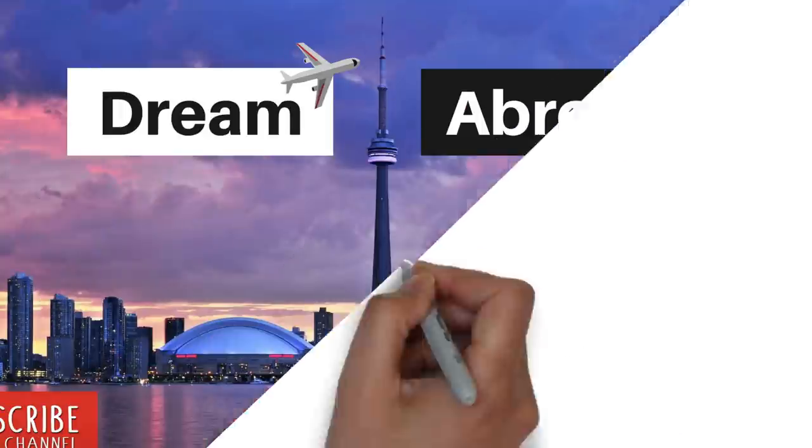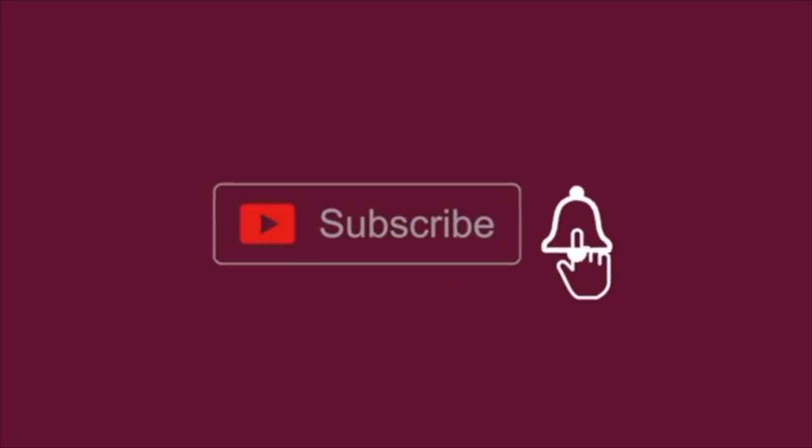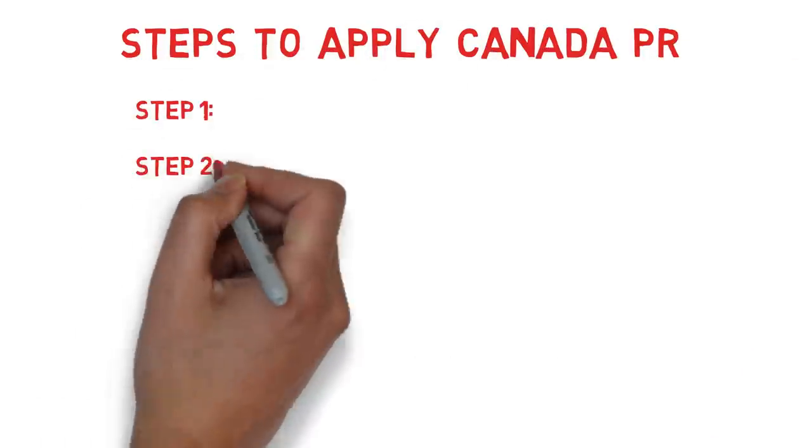I am Shitan Shu from Dream Abroad. I regularly upload Canadian immigration and lifestyle videos, so if you haven't subscribed yet, please click the subscribe button and press the bell icon so you don't miss any of my videos.